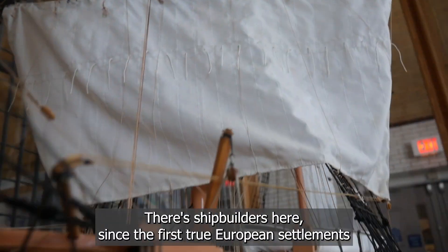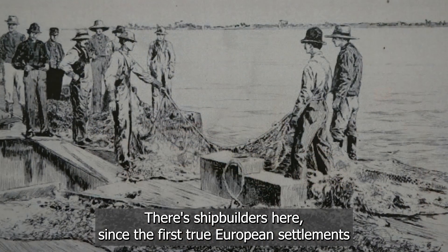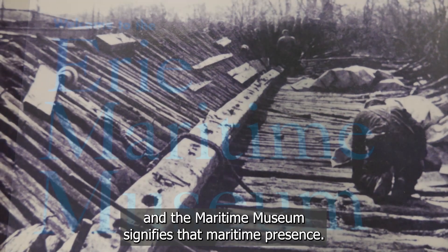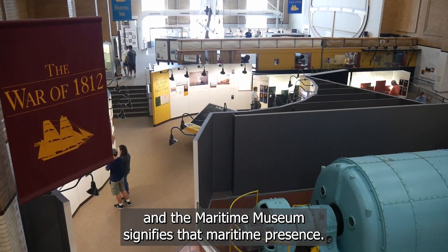We've been shipbuilders here since really the first true European settlements in the region, dating back to the 1790s. So shipbuilding is a constant, and the Maritime Museum really signifies that maritime presence.